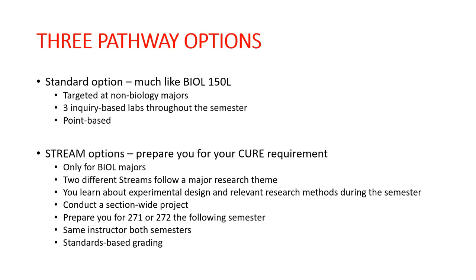The standard option is going to be much like your Biology 150 lab experience. These labs are targeted at non-biology majors — still targeted at science or STEM majors, but not biology specifically. We do three inquiry-based labs throughout the semester, spending about four weeks on each topic. These use point-based grading with both in-class and out-of-class assignments, in-class activities, out-of-class readings, and video lectures and quizzes.